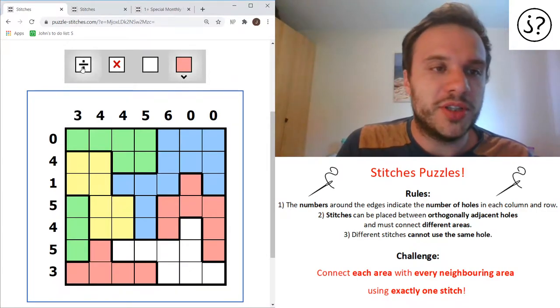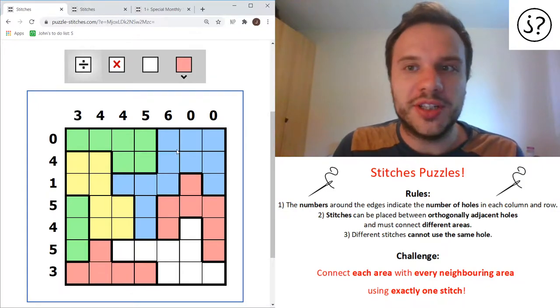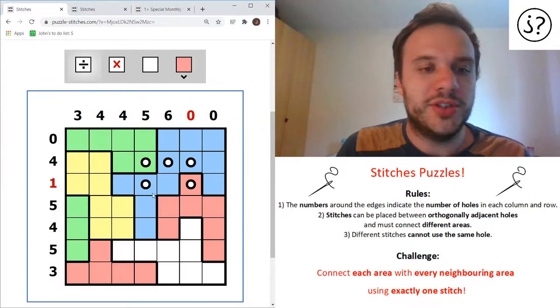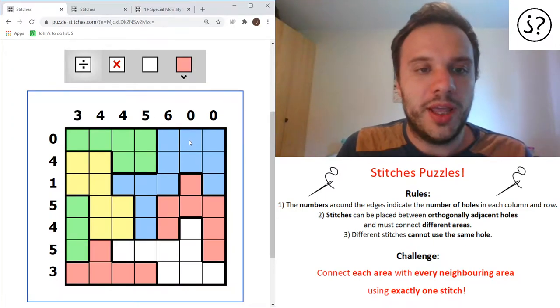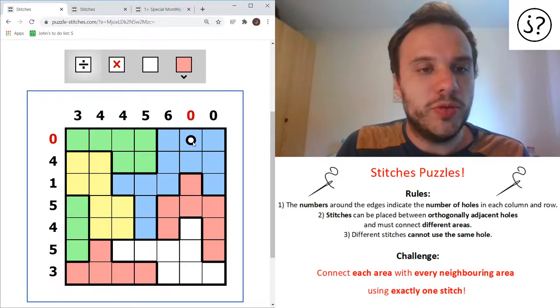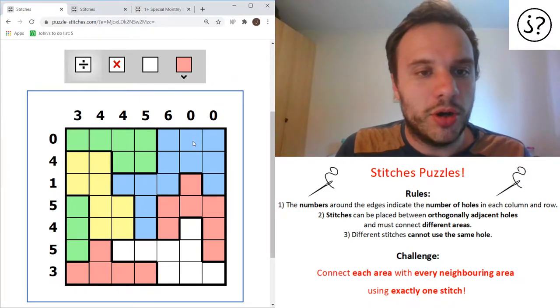How do you make stitches? Well, to make a stitch you make a hole. I've clicked on the hole setting rather than the colour setting at the top. You can click anywhere and a hole is made - you can put holes wherever you like. However, as you'll see around the edges, there are these numbers. And so if I put a hole here, it's gone red. And as we know, red is bad.